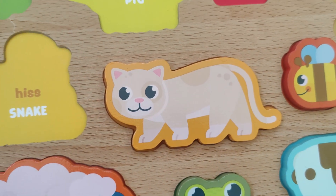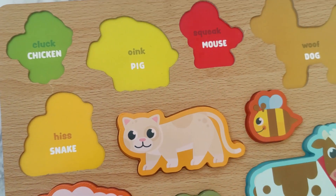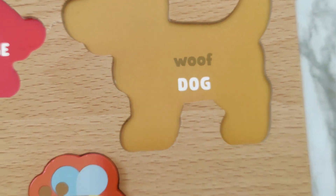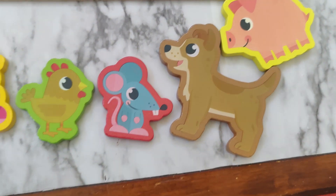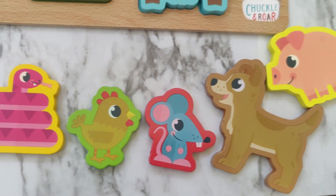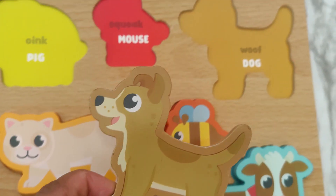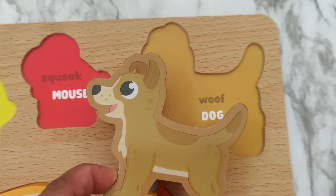Good job. Now let's find the dog. Which animal is the dog? There's the dog. The dog goes woof woof.